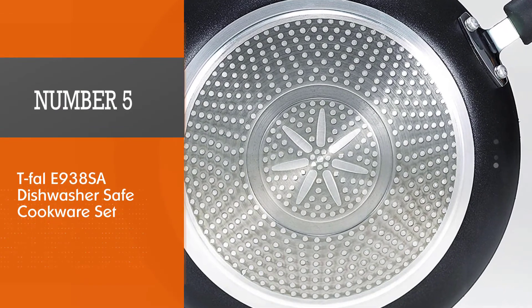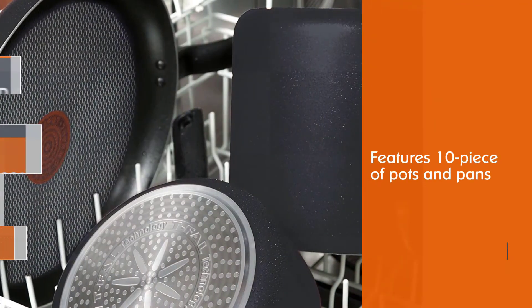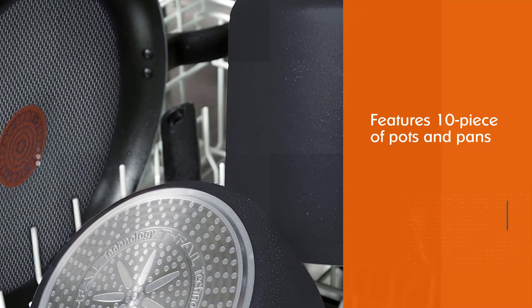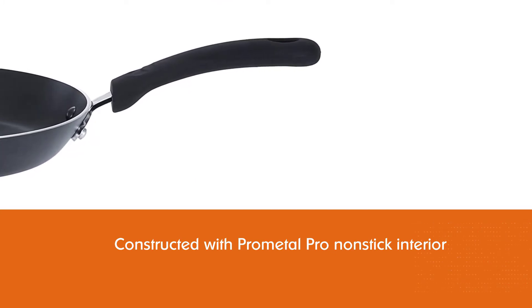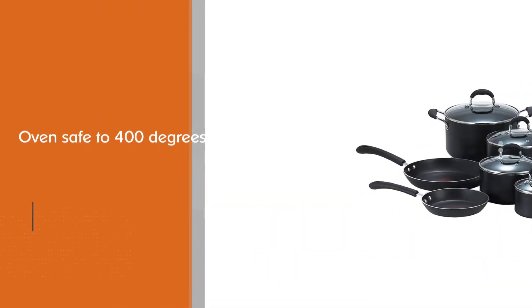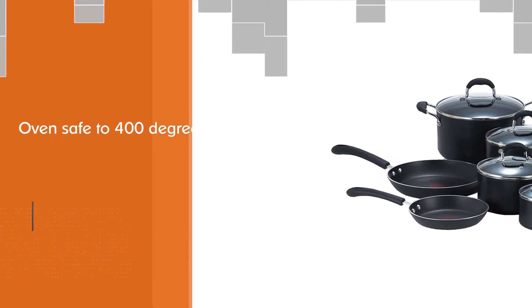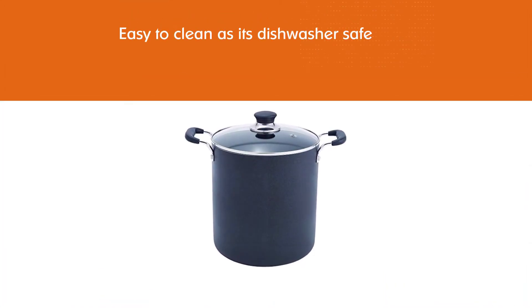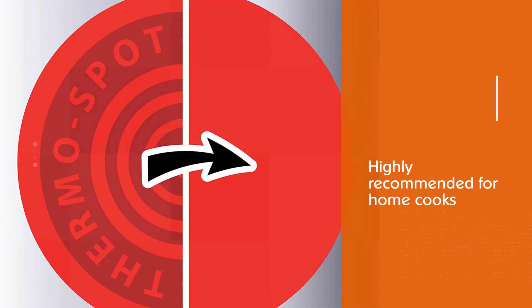Number five: T-Fal 938 SA Dishwasher-Safe Cookware Set. The set features 10 pieces of pots and pans, including three different sizes of saucepans with lids, a Dutch oven, and two skillets. Each piece is well constructed with Pro Metal Pro non-stick interior. The set is safe for all cooking methods and is oven safe to 400 degrees, perfect for all oven functions. Cleaning is not a tough task, and the product is highly recommended for both home cooks and professional chefs.